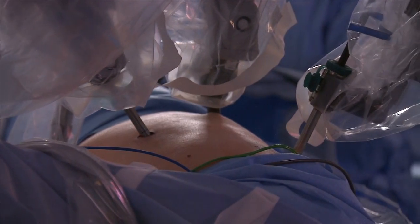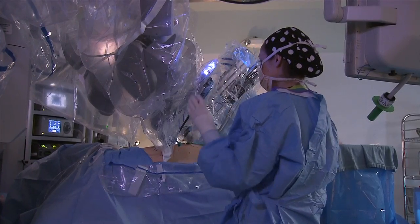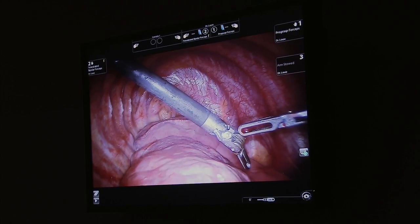Small incisions called ports allow a camera and two robotic arms to be inserted inside the patient's chest. Each arm has a tool with flexible parts allowing the surgeon to remove the infected tissue. The magnification of the robotic camera gives you a better visual of the anatomic structures.